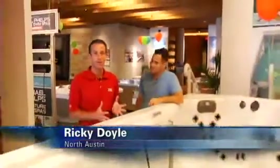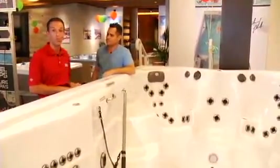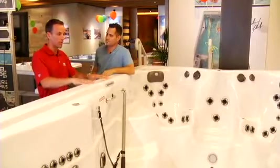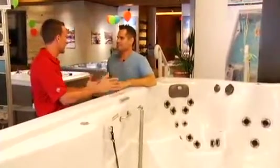The World Swimming Championships just wrapped up. Michael Phelps brought home seven medals. I probably can't help you swim like Michael Phelps, but I may be able to help you train like Michael Phelps. Joining me is Jan Satello. We're at Modern Pools and Spas here at The Domain, and we're looking at a Michael Phelps Signature Swim Spa. What is the Michael Phelps Signature Swim Spa, and what can people do with this?